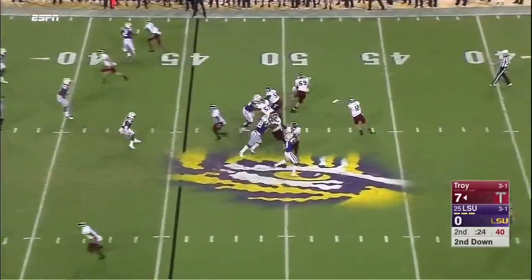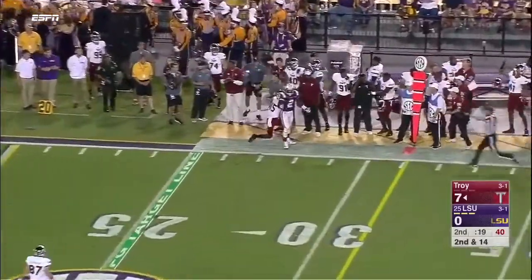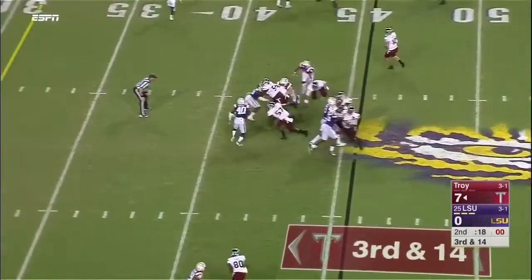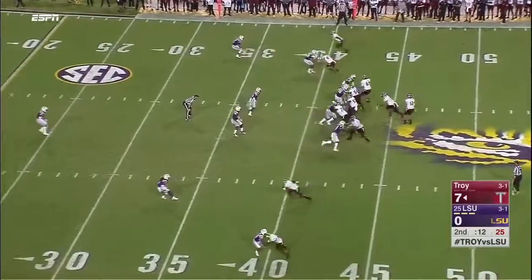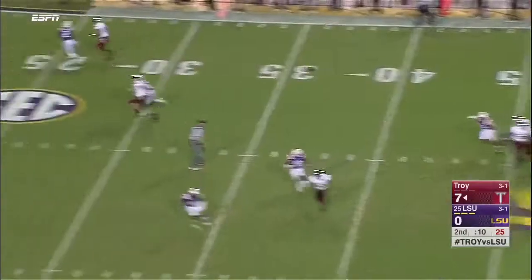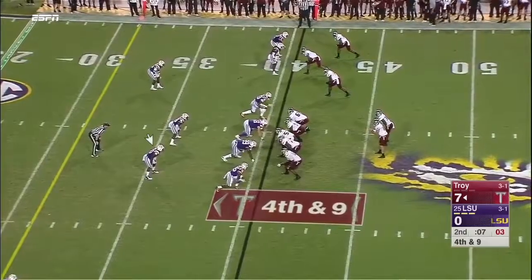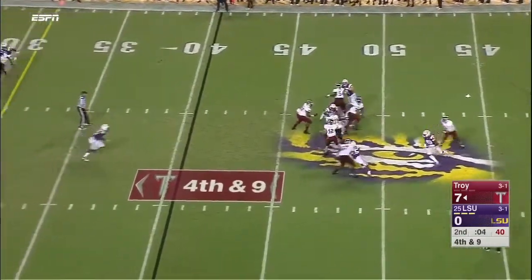Remember Troy missed a field goal from 35 earlier. Thrown to the side. Offside. 14 seconds to go before half. Brandon Silvers slinging it deep — incomplete. One to the near side. Tenth play of the series. Silvers on the last play of the half.